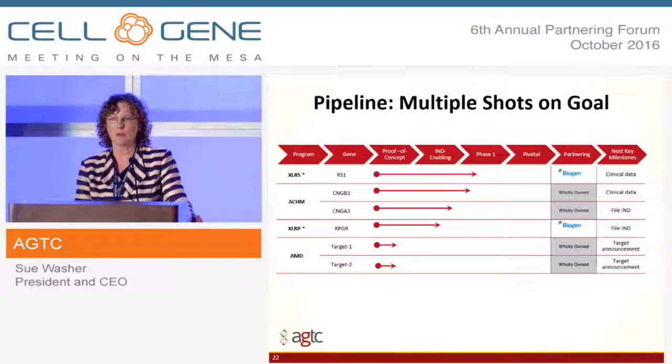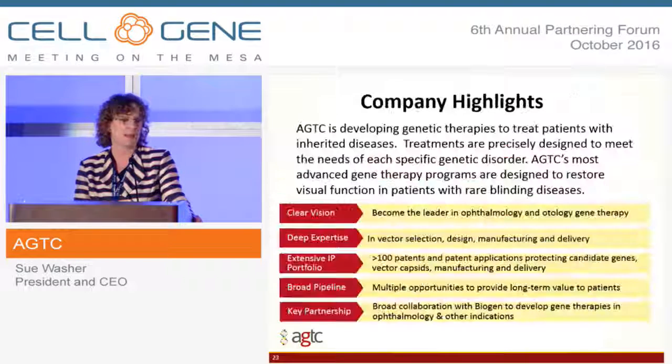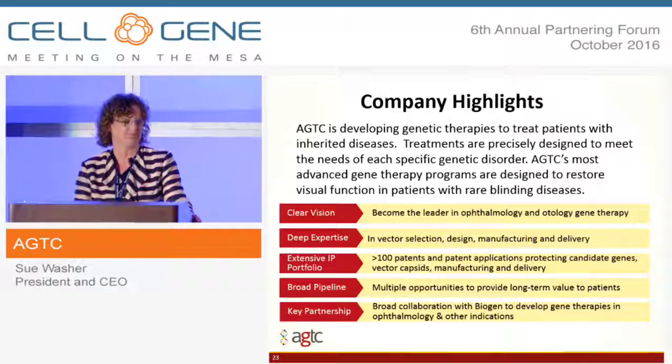To close, I'll just remind you of our pipeline and company highlights. Thank you for your time and attention today.